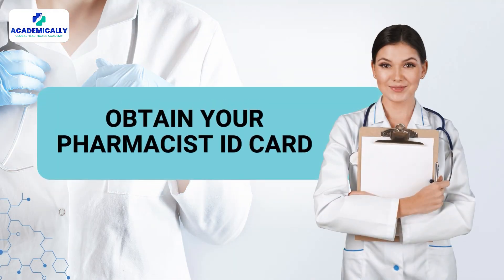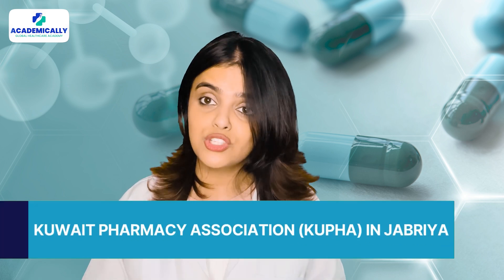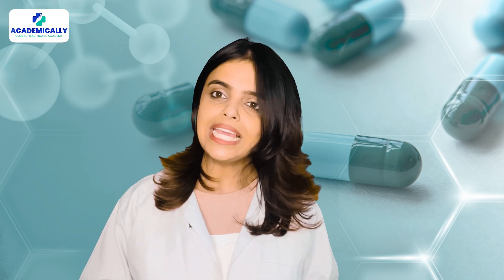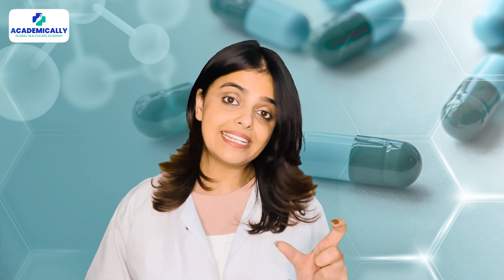Step seven: obtain your pharmacist ID card. After passing the exams, go to the Kuwait Pharmacy Association in Jabariya. Pay a 25 KD membership fee and they will issue your official Kuwait pharmacist identity card.